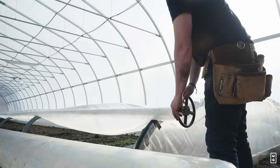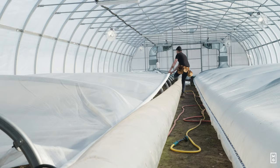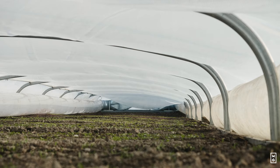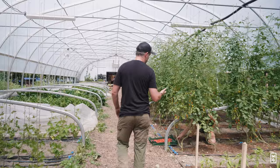Here we have a greenhouse-in-a-greenhouse system, which is for winter production. We have a thermal blanket that covers the crops in winter — we did a video about that on the channel. But now we're in summer and we have the summer crops in.